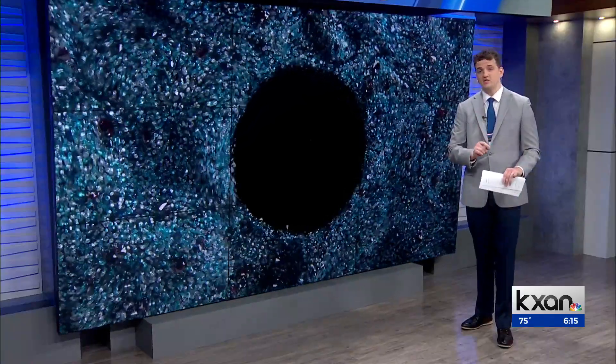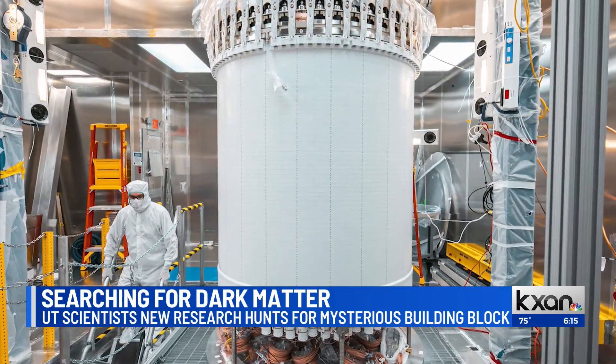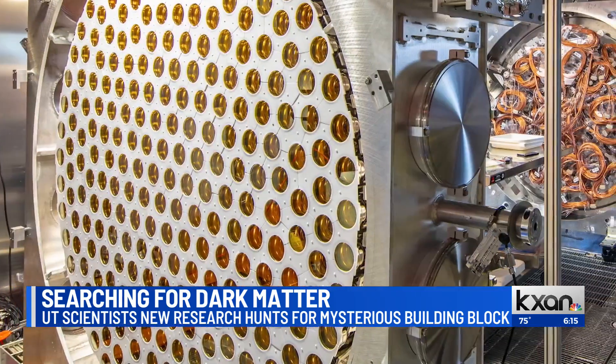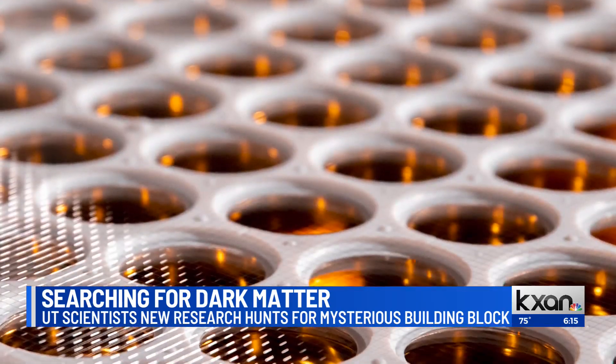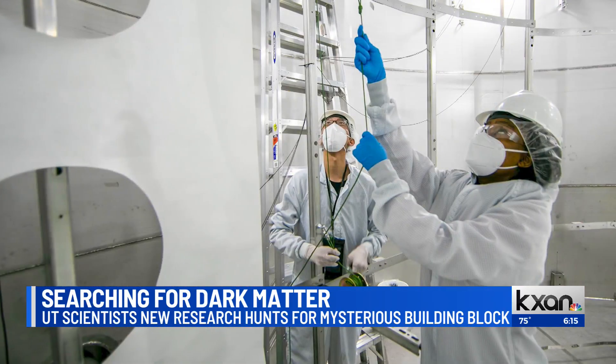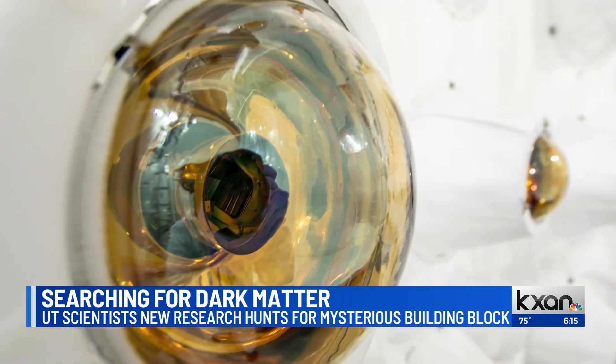Hoping to find it, scientists with UT dug a mile-deep hole in South Dakota — deep enough that the Sun's radiation wouldn't interfere — and dropped a dark matter detector into it, hoping to find signs of the thing's existence. This week the team announced that the detector hasn't found any dark matter, but that doesn't mean the search is over.